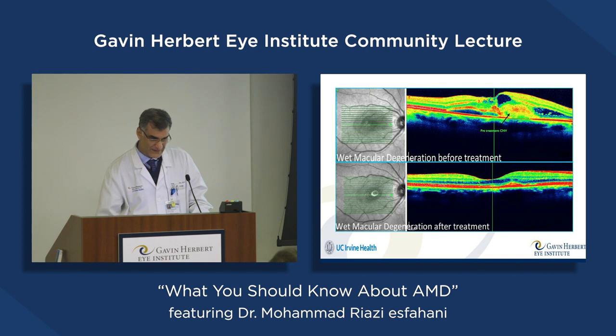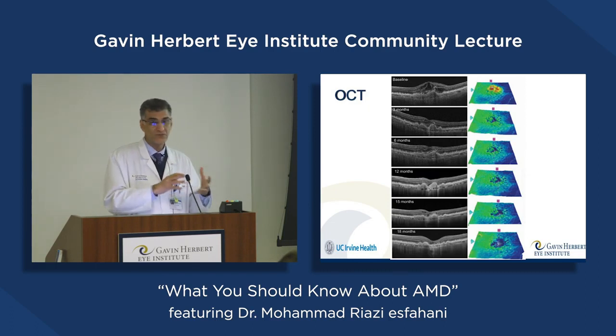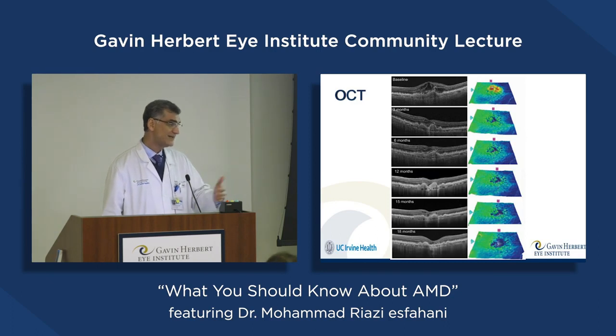After injection of medications to block VEGF, we can see all of the fluid has resolved. OCT is also helpful for following the patient and determining when it's active and needs treatment versus when it only needs to be observed. For example, here there are a lot of cysts and fluid inside the retina, but here there's no fluid, so at this time we can only follow the patient and ask them to come back in maybe one or two months.